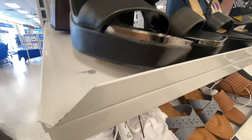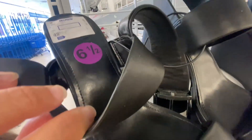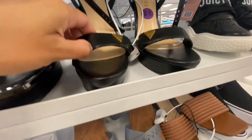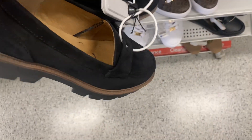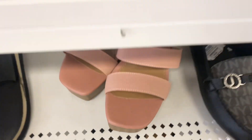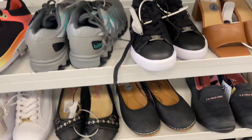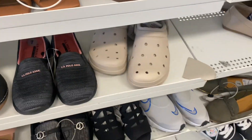I found some cute heels, some Steve Madden — love these little square toe block heels. There were a few heels, more than usual. I normally see a lot of sneakers, but today I found a lot of cute flats and loafers. You just never know what you're gonna find.